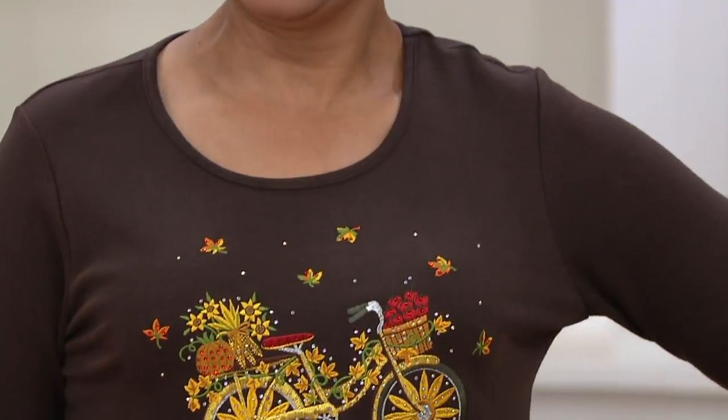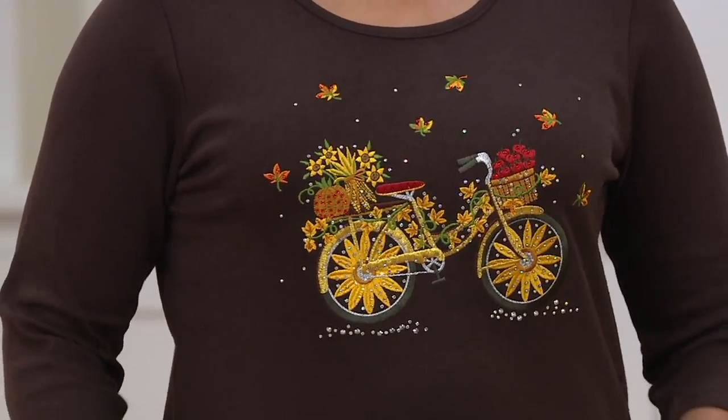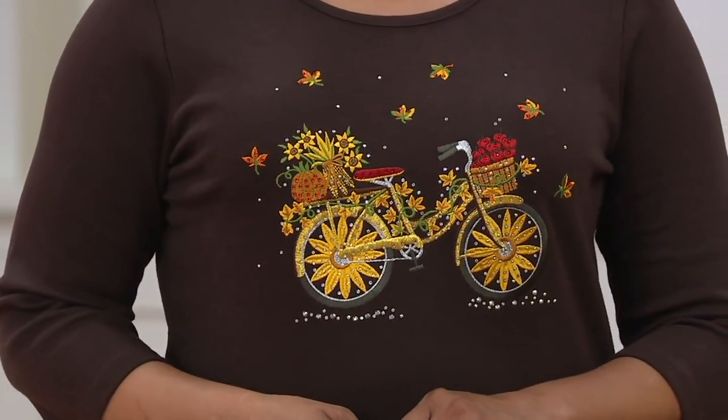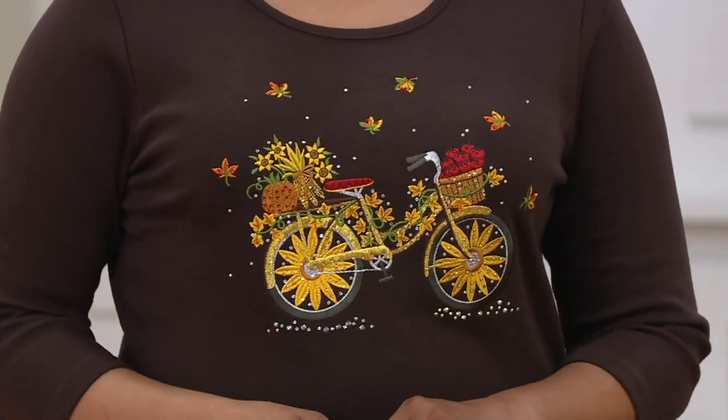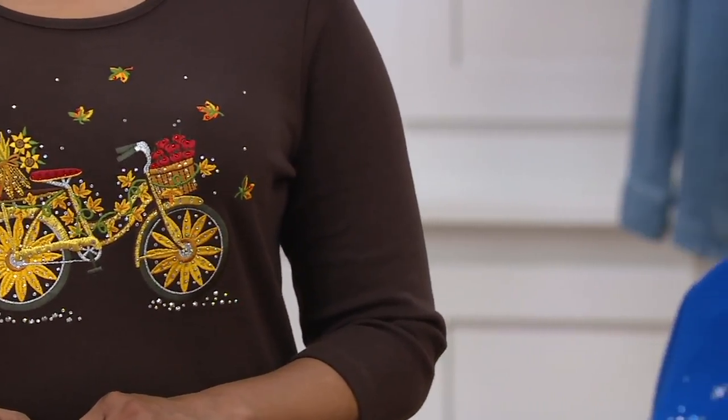We have our two-hour Halloween special and then two hours of Chicks Night In. Today's a busy Quacker Factory day. Do we have two hours of Chicks Night In tonight? Oh no, I'm sorry, just one hour. This is our two-hour show right now. We got lots of hours today and we got lots of fun.